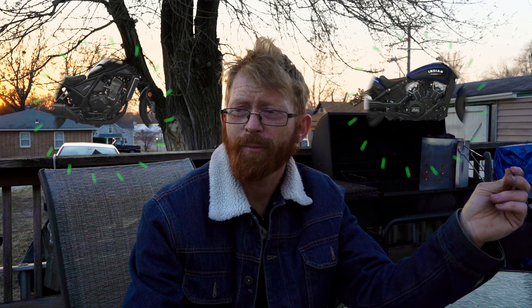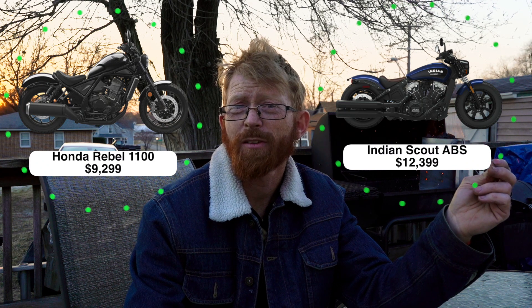Am I going to wind up with the Rebel 1100 or the Indian Scout? I'm really not sure. Right now I'm just doing a pros and cons list, and maybe by the time I have the money I'll know — or something else might come out. Those are really my two big contenders. The Rebel 1100 has a lot more technology and is more affordable, but the Indian Scout has a slightly bigger engine and slightly more torque and horsepower, though it doesn't have cruise control or the other electronics.